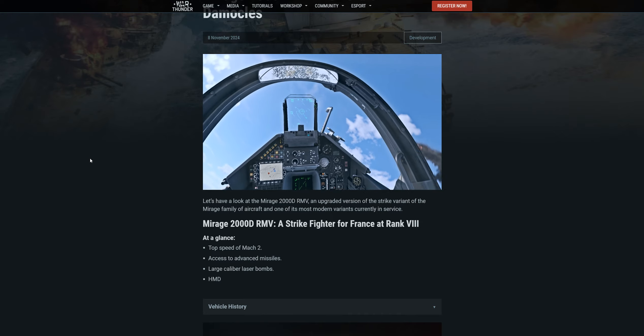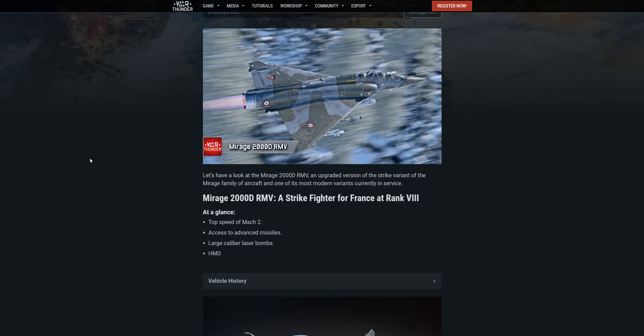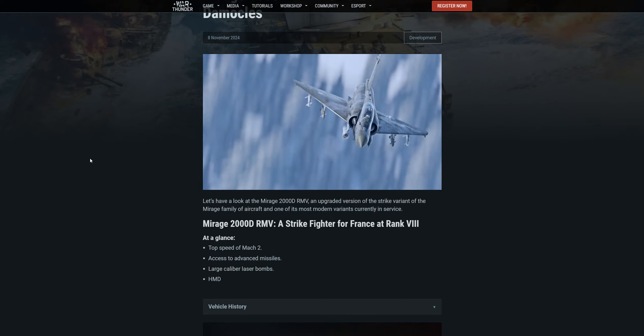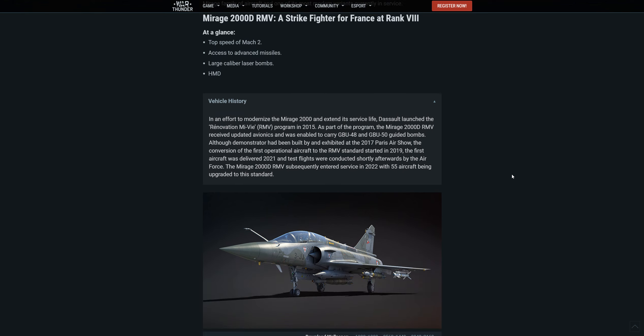It's a strike fighter for France at rank 8. At a glance, it has a top speed of Mach 2, access to advanced missiles, large caliber laser bombs, and HMD. Here's some history on the unit — very little history, but it's there nonetheless.